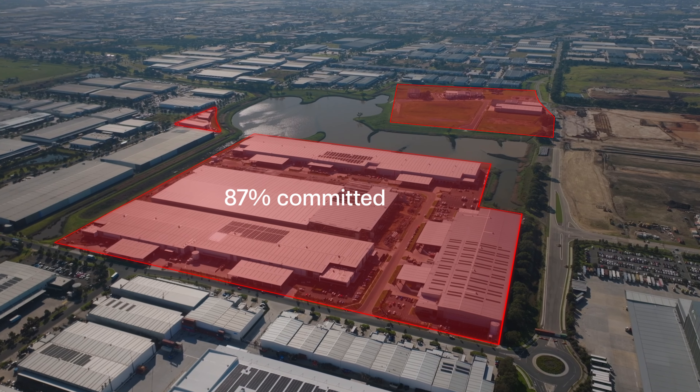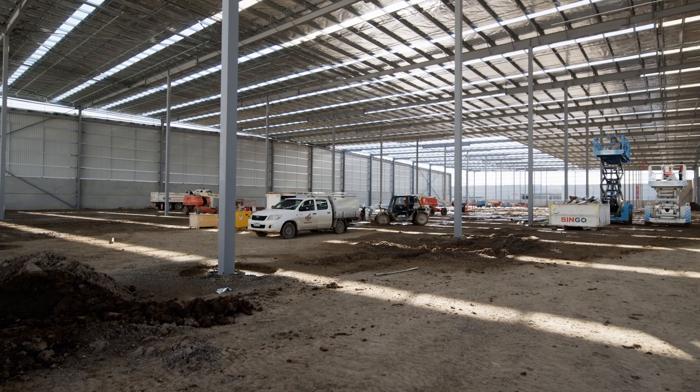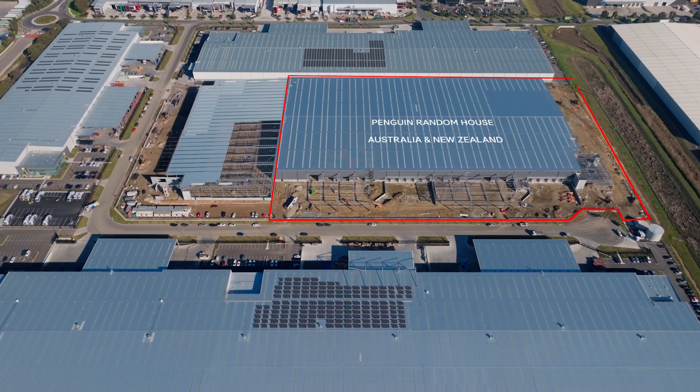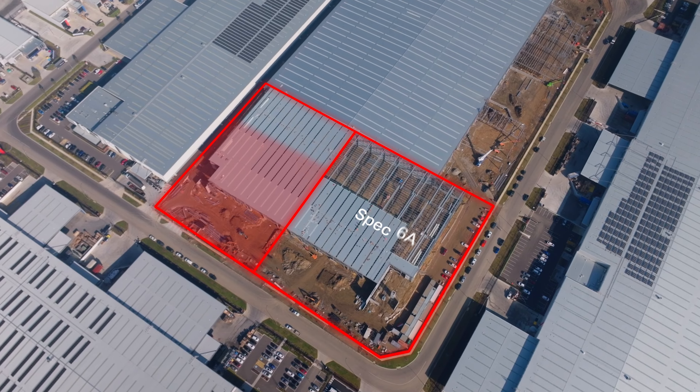87% of the estate has already been committed, with our builders working hard to deliver three facilities: Penguin Random House Australia and New Zealand, and Speculative Developments 6A and B.